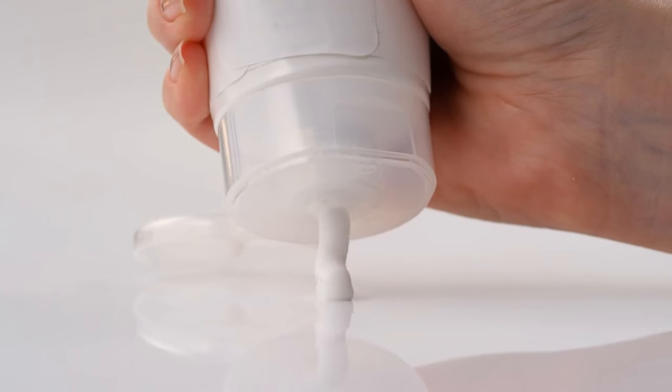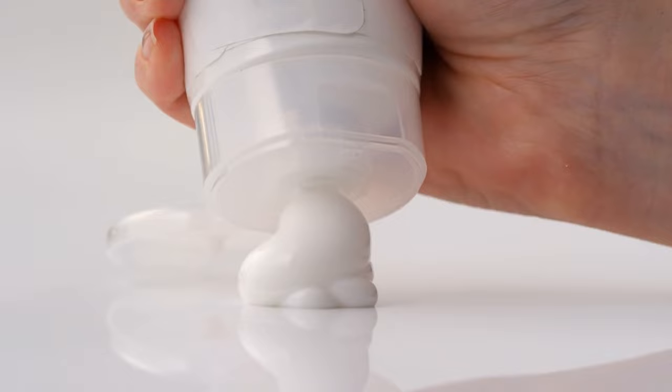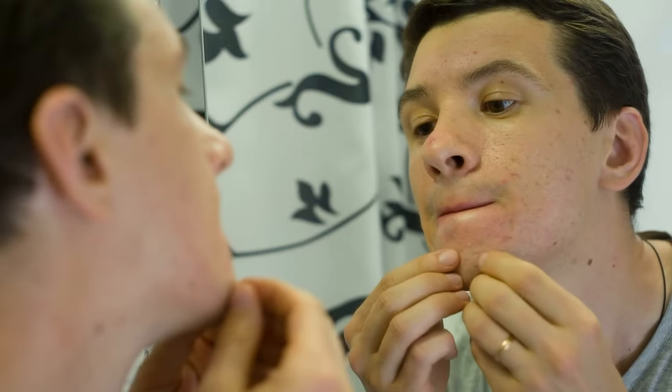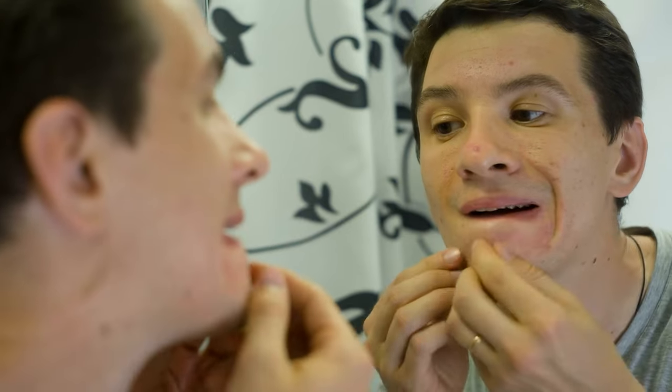Is even a bad moisturizer better than no moisturizer at all? This is a trick question because it depends on skin type. If you have oily skin and you're using a bad moisturizer, which is very heavy in silicone, you'll actually lead to more breakouts and a worse complexion.